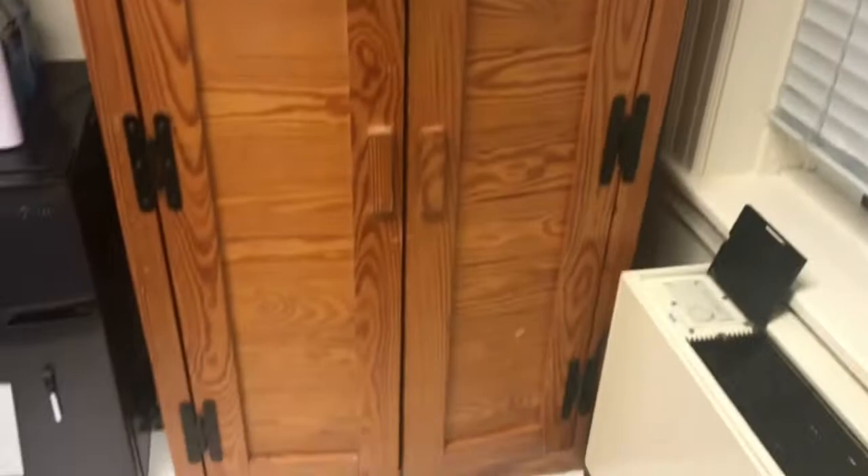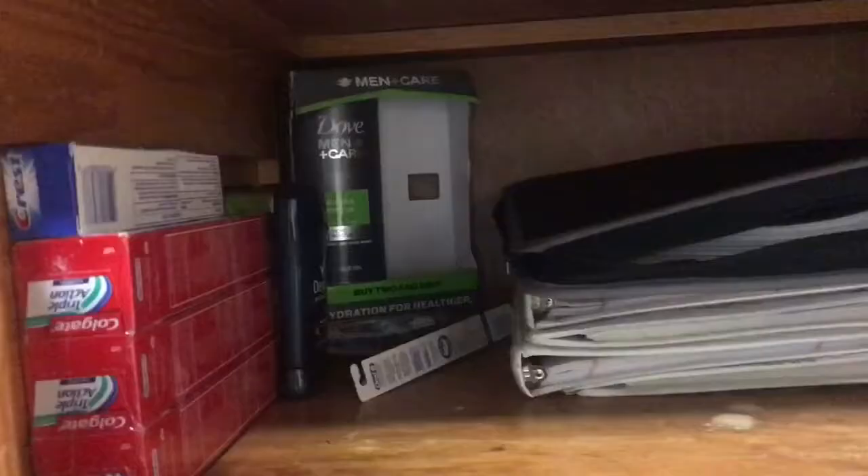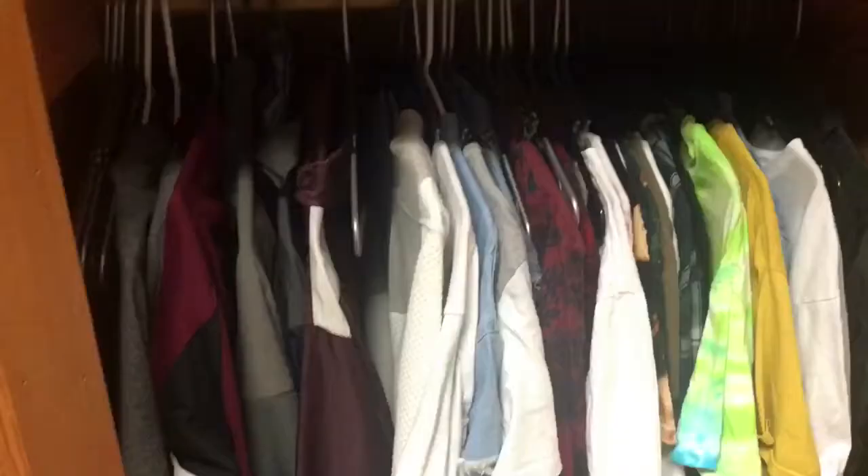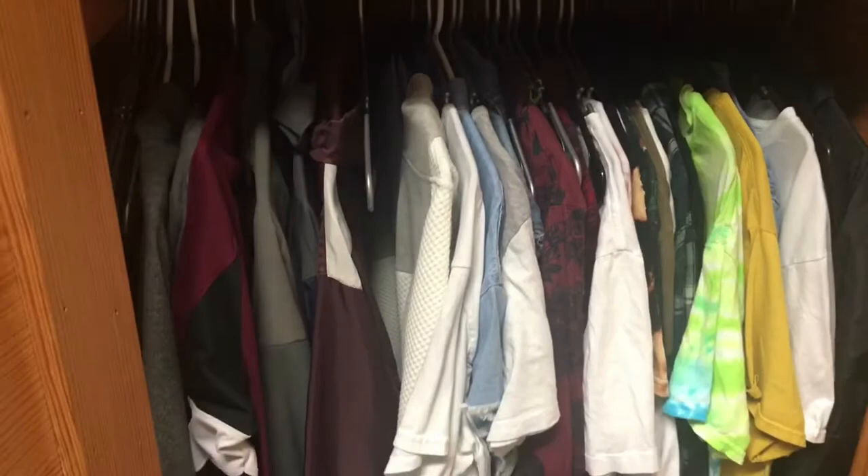That's my window obviously. Right here is my wardrobe, and on top of my wardrobe is my TV. Inside my wardrobe I got my hygiene stuff, my books for class — I alternate books for whatever class I got. Some more stuff right there, basically got my clothes, some of it, and my shoes down at the bottom.